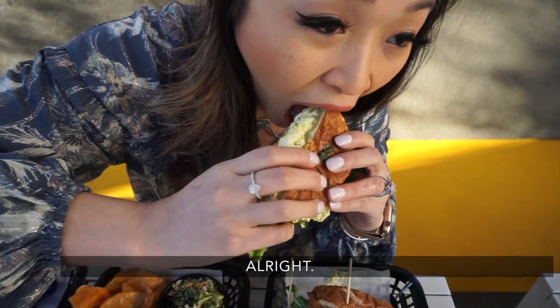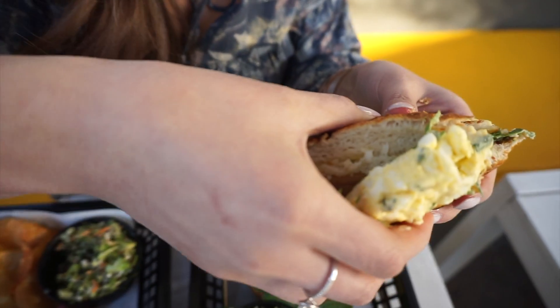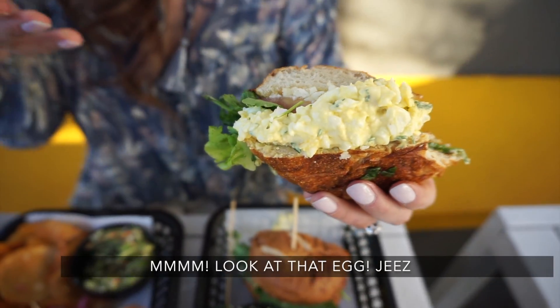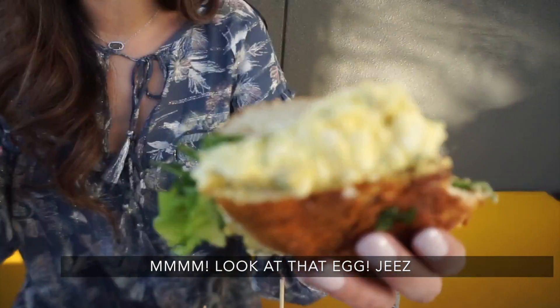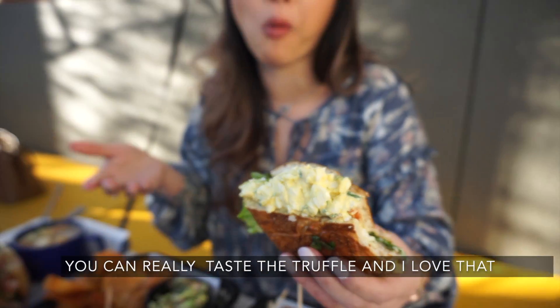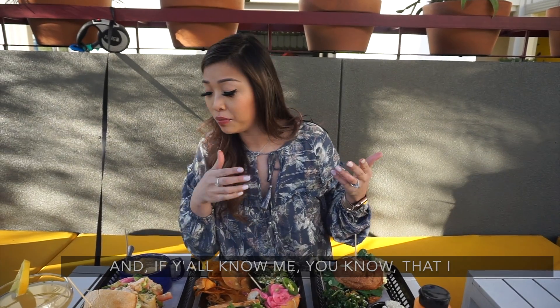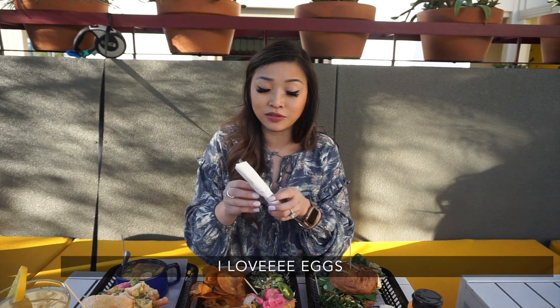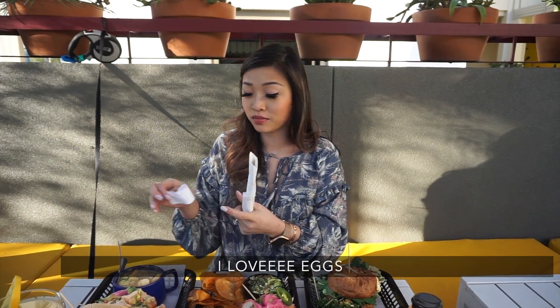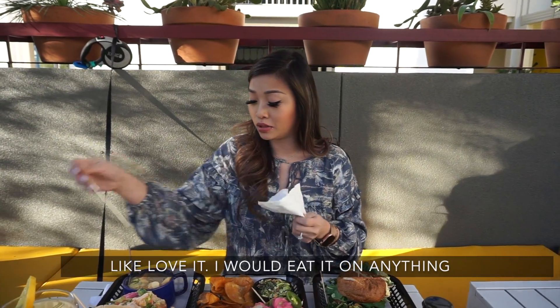Alright, and I'll try this one — well, not really trying it because I already know I love it. Mmm, look at that egg. You can really taste the truffle, and I love that egg. And if y'all know me, you know that I love egg. I would eat it on anything.